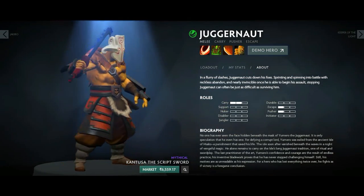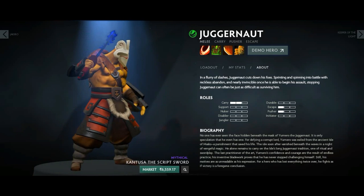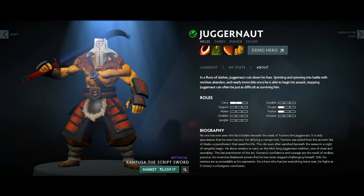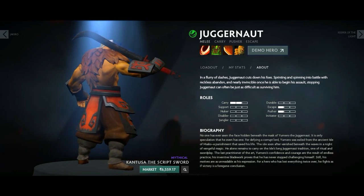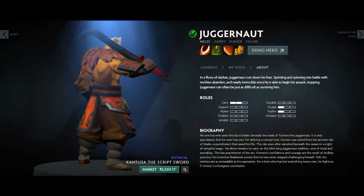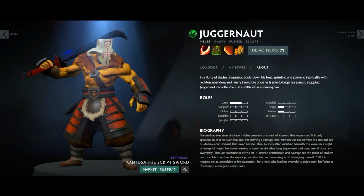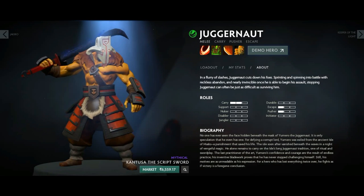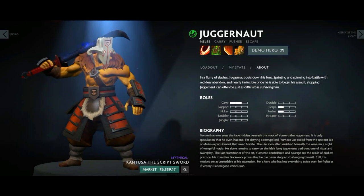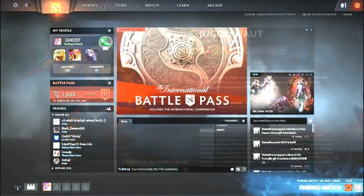Next we have a weapon slot item for Juggernaut called the Contour — it's a Mythical sword. I've never seen it in matchmaking, though some of my friends used to own it. It's quite expensive these days, around 70 to 80 dollars. If this were an Immortal or Legendary rarity, the prices would have gone much higher. It's another rare item in the Dota 2 collection.